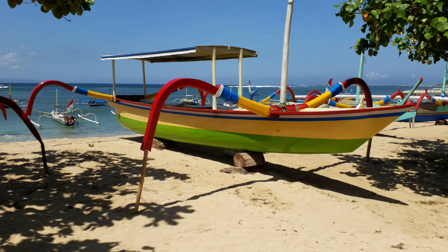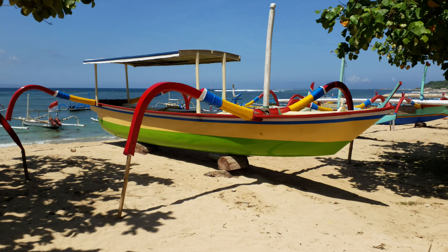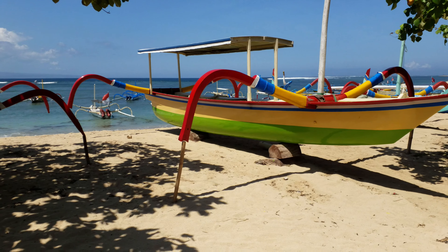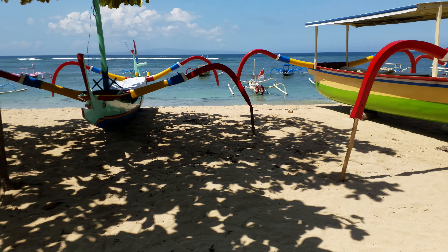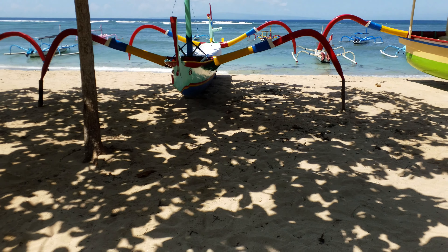Here are the beautiful, colourful Balinese outrigger boats. That's a rather big one. Here's the smaller one. Let's check the bow here.